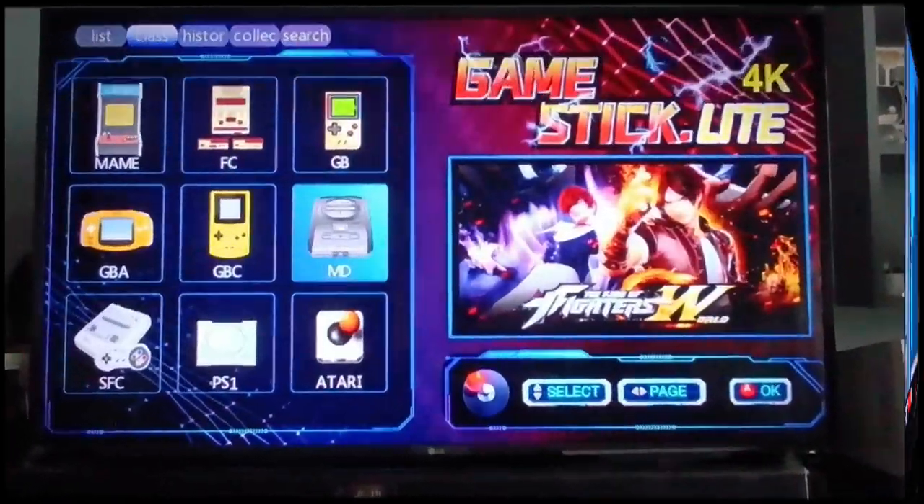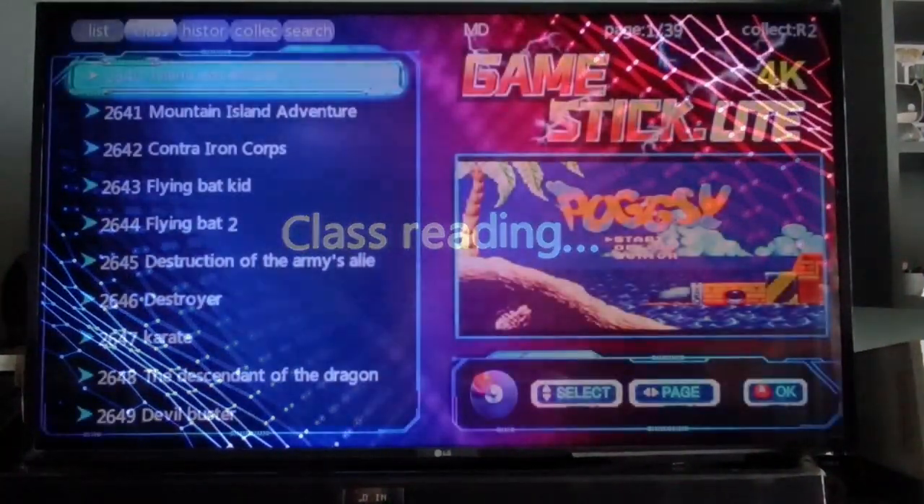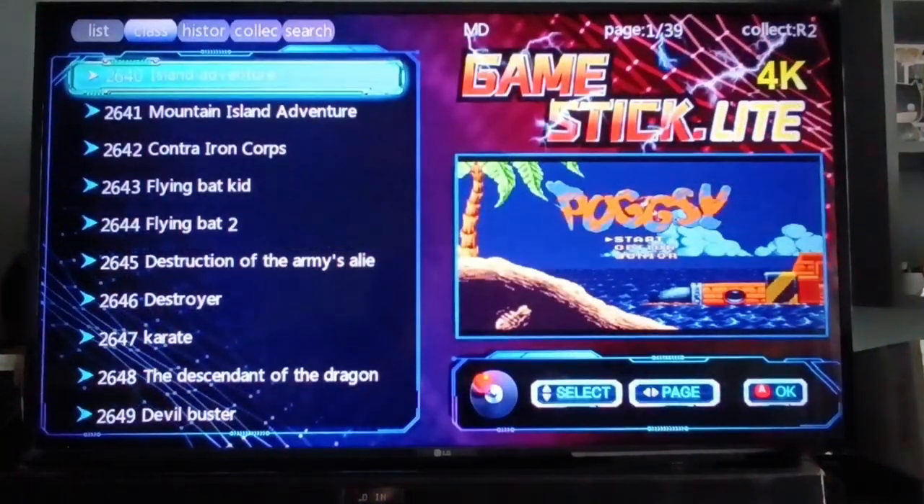Let's try the Mega Drive, which is the Sega Genesis. It has around 39 pages — approximately 390 games for the Sega Genesis.